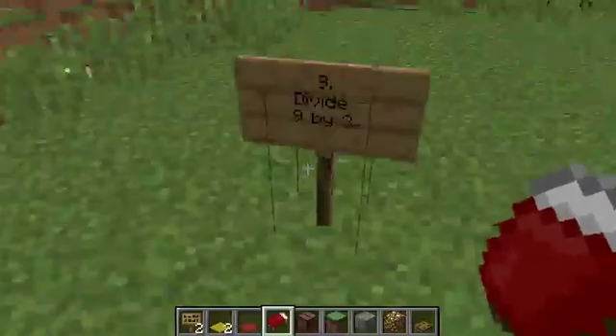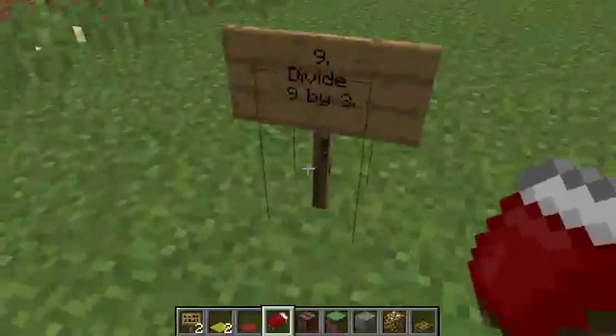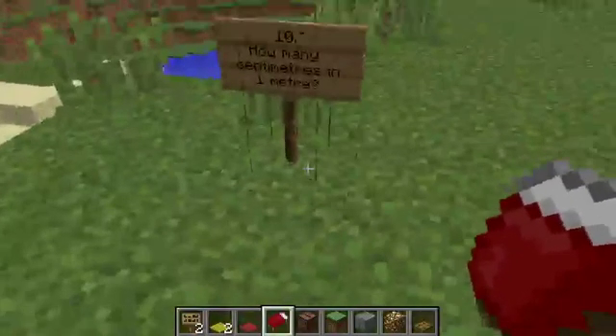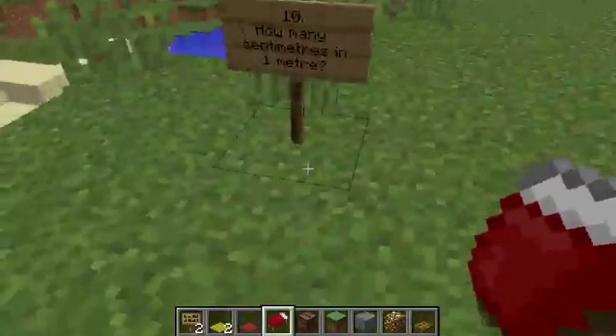Question nine: divide nine by three. Question ten: how many centimetres are there in one metre?